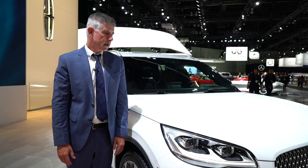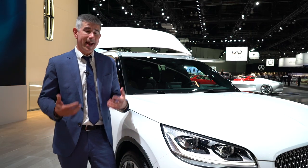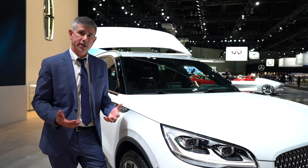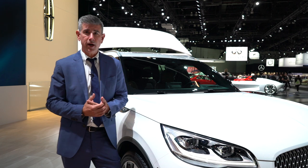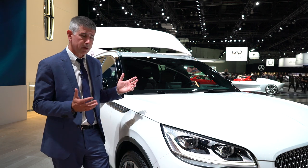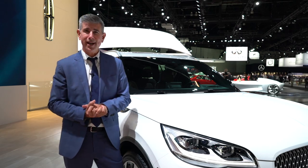Design touches like that are awesome. Coming off the success of the Navigator, Lincoln needs the Aviator to be a big hit, and I think it's pretty likely that they're going to get it. The car is really awesome — the feedback here on the floor has been very positive. This has been a popular car at the show. And so, here we have it: the 2020 Lincoln Aviator.